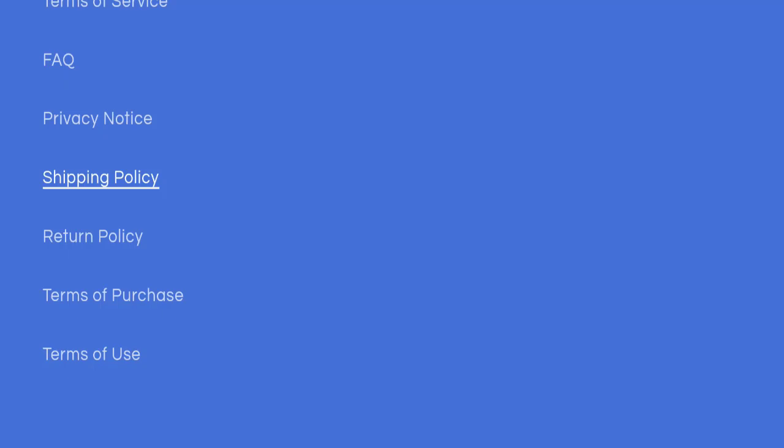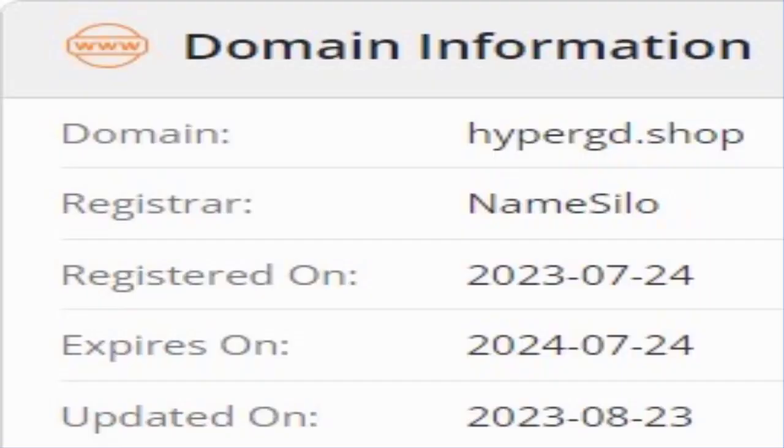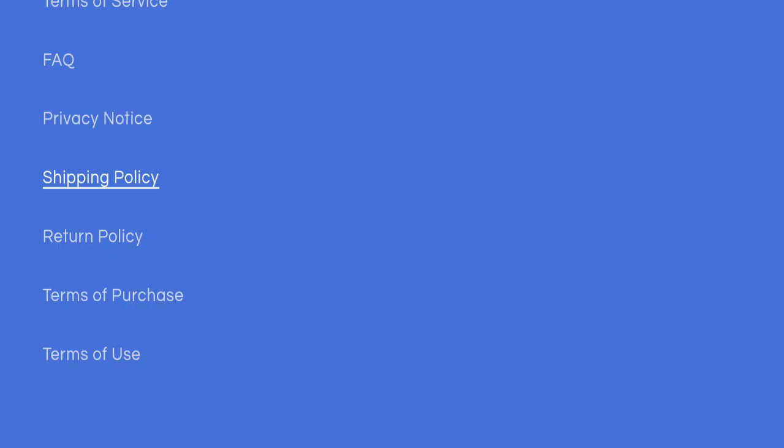Now we will talk about the legitimacy factors to judge whether this website is legit or a scam. This website is secured by the HTTPS protocol and SSL integration to keep details and transactions safe, which is a good sign. However, this website was registered on July 24th, 2023 and will expire on July 24th, 2024, meaning it was registered only a few months ago — which is a negative sign.